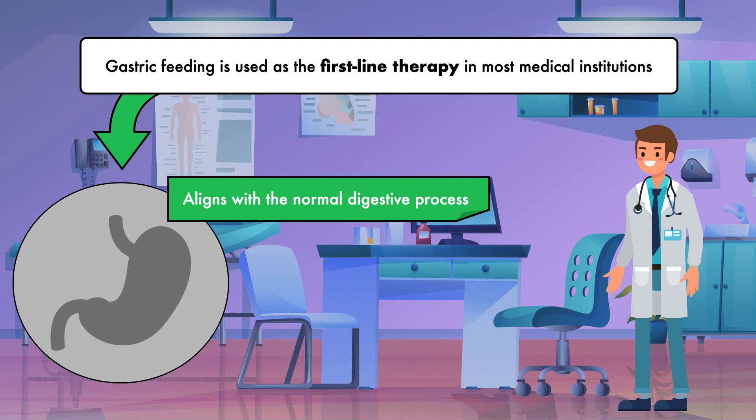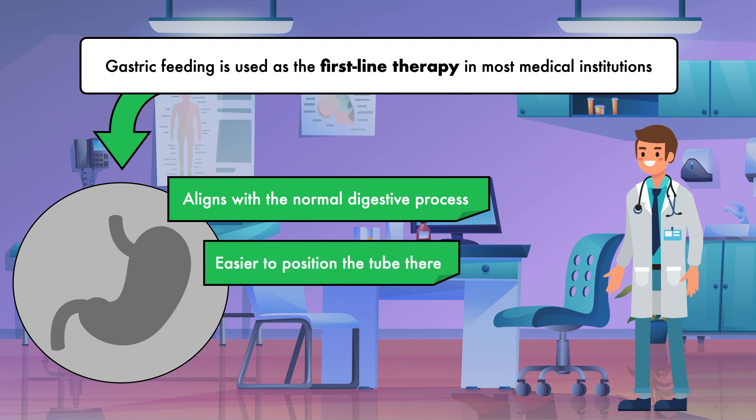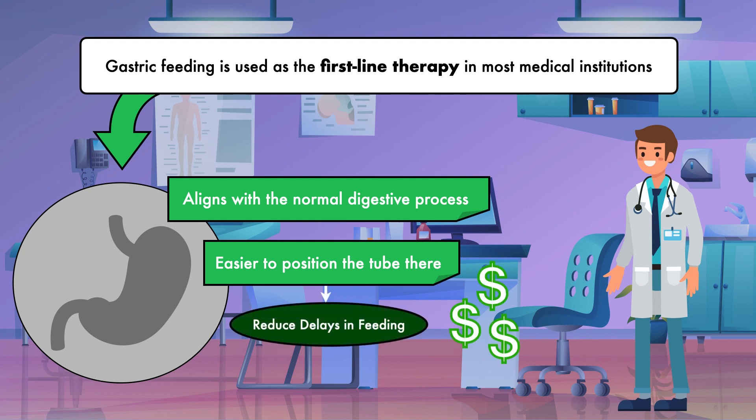Another reason the stomach is preferred, especially when it comes to short-term feeding tubes, is that it's easier to position the tube there. A variety of staff members can be trained to place a nasogastric or orogastric tube at the bedside, which can reduce delays in feeding. It is also the more cost-effective option because it does not require an endoscope or fluoroscope.